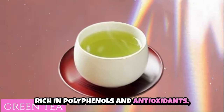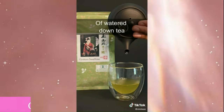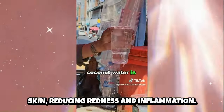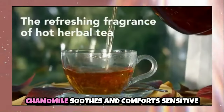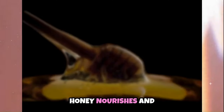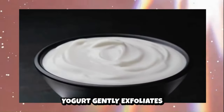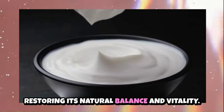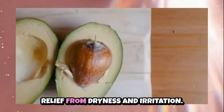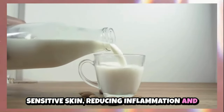Green tea, rich in polyphenols and antioxidants, calms and protects sensitive skin, reducing inflammation and preventing damage from environmental stressors. Coconut water provides hydration and electrolytes, refreshing and moisturizing sensitive skin. Chamomile contains anti-inflammatory and calming properties, soothing sensitive skin and promoting a healthy, balanced complexion. Honey offers antibacterial and moisturizing benefits, nourishing and hydrating sensitive skin, reducing irritation and promoting healing. Yogurt contains probiotics and lactic acid, gently exfoliating and moisturizing sensitive skin. Avocado nourishes and hydrates sensitive skin, providing relief from dryness and irritation. Almond milk soothes and moisturizes sensitive skin, reducing inflammation and promoting a healthy skin barrier.